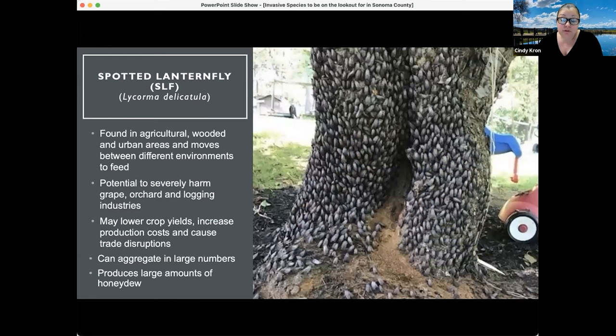The photo on the right shows what aggregation looks like — all adult spotted lanternflies on the side of a tree in an urban area. Very similar to brown marmorated stink bug, where they aggregate in large numbers in urban areas and then move into agriculture come spring. You can see that same type of behavior with spotted lanternfly.